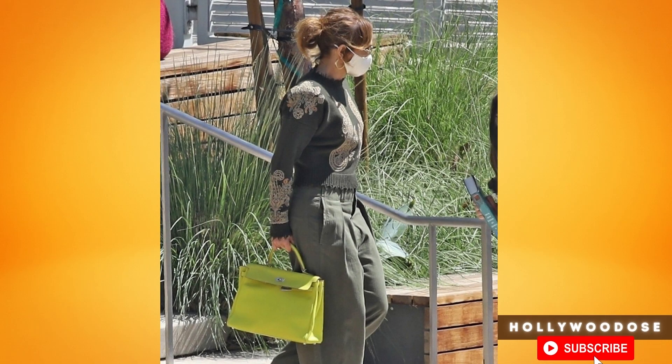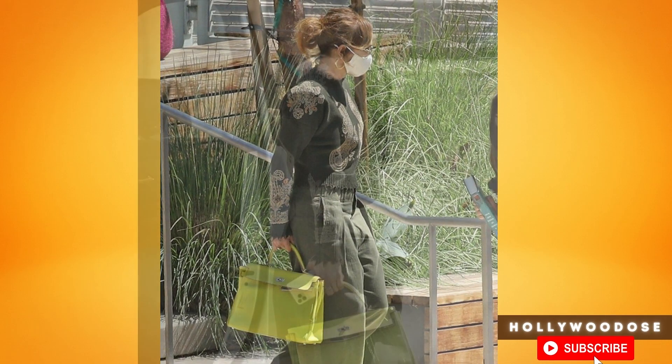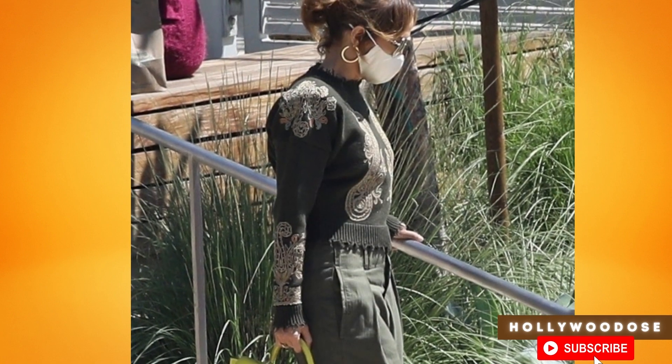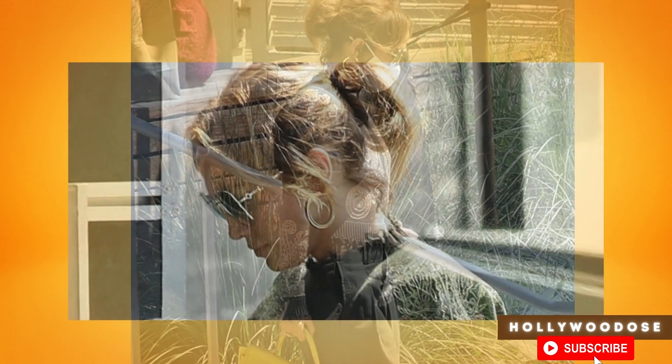Today in Hollywood Dose, Jennifer Lopez arrives at a studio in Los Angeles with a lime green handbag on Wednesday afternoon. As she stepped into a dance class for a training session, JLo wore her hair in a beautiful ponytail.